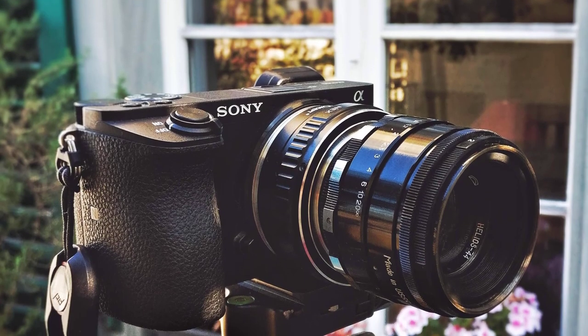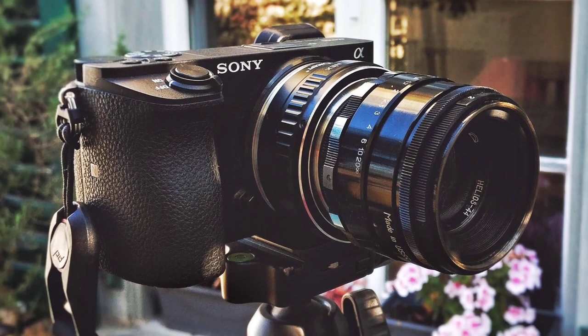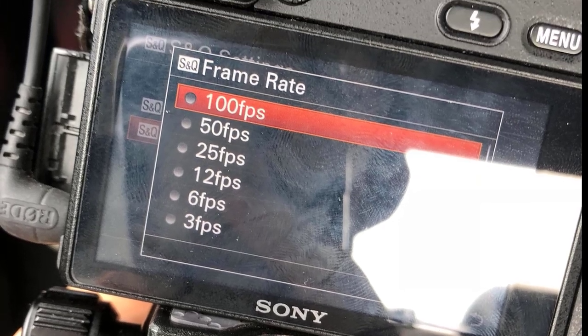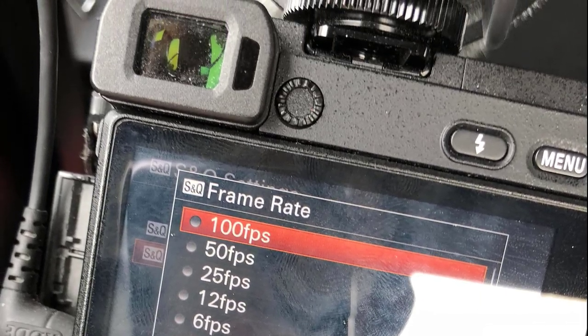It is very easy to hold, so filming is simple. It has a heavy-duty body and is compatible with multiple lens options. It is also more affordable than similar options.